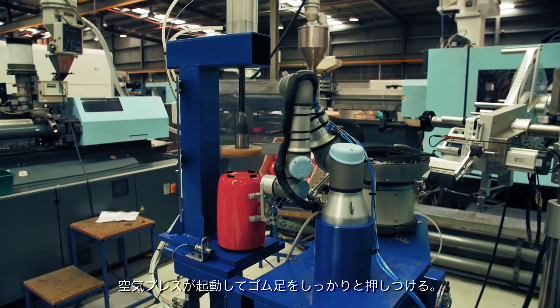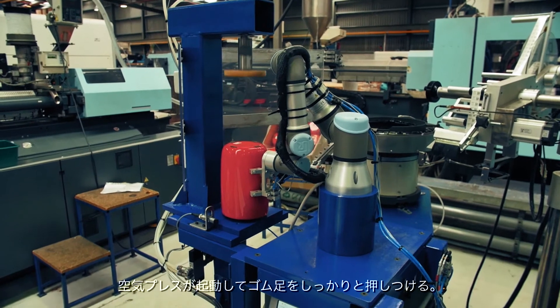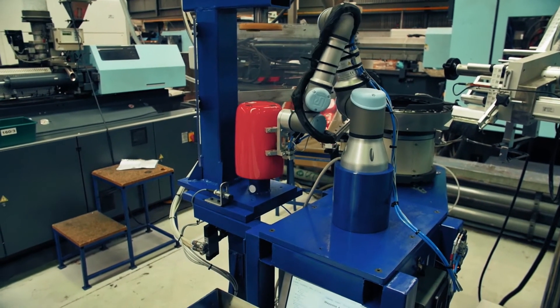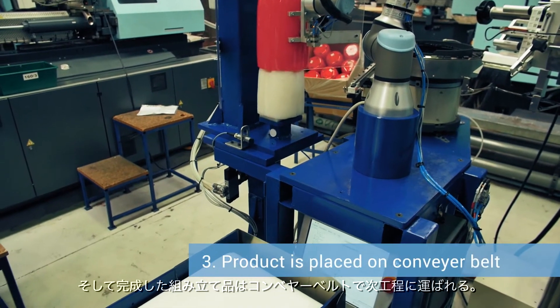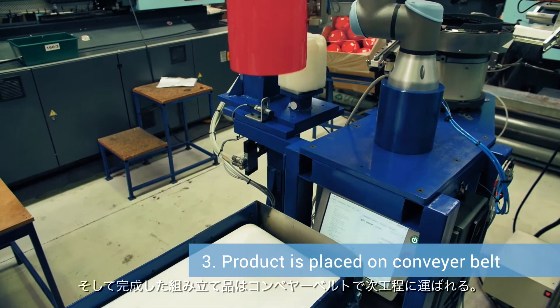A pneumatic press is then activated, which presses the feet firmly onto the product. The UR3 then picks up the finished assembly and places it on a conveyor belt for delivery to the next process.